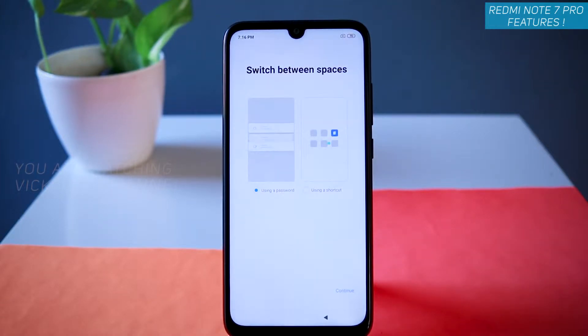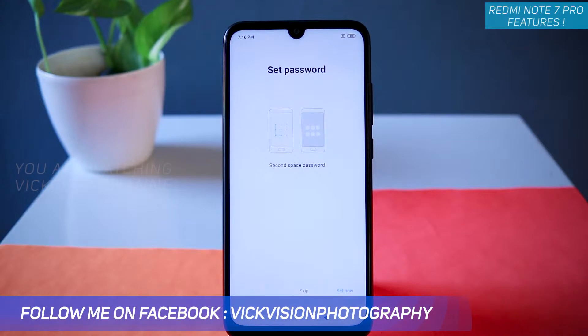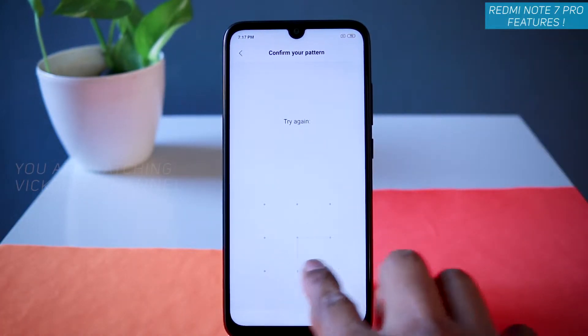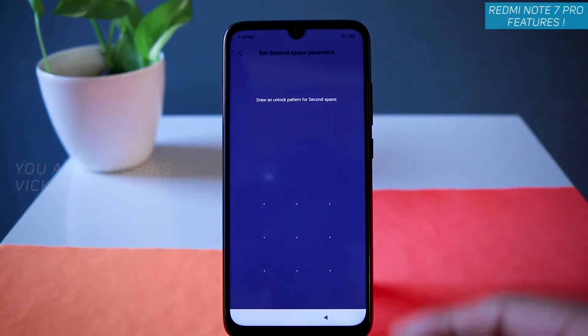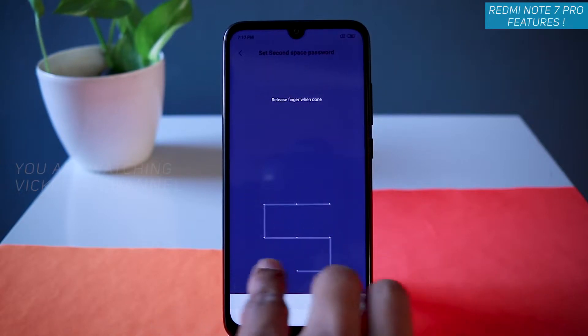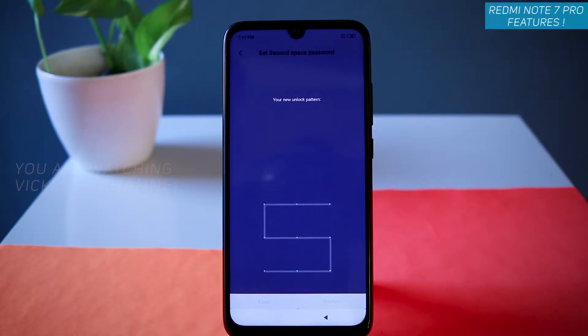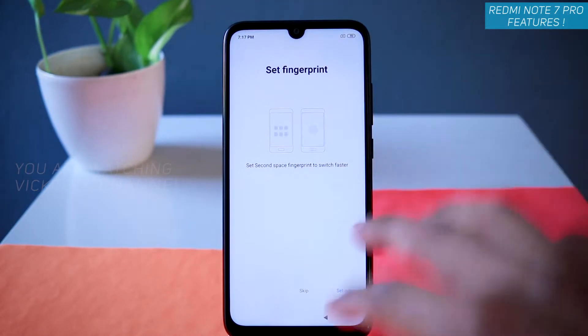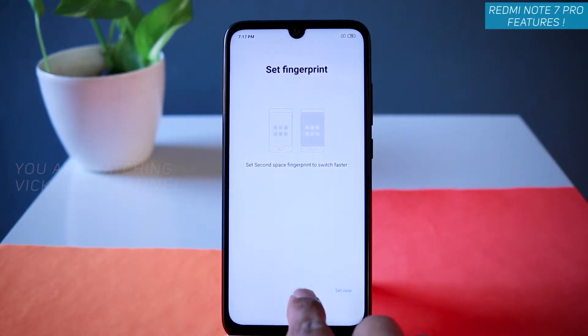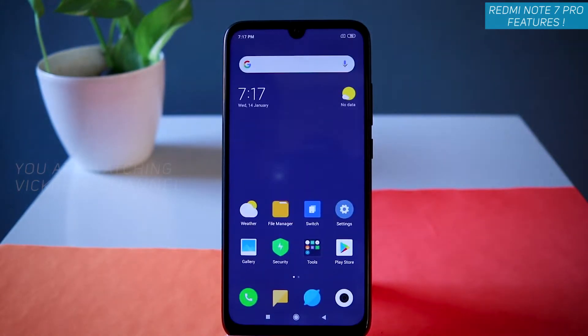You can either use a password to switch between spaces or use a shortcut icon. Select the shortcut icon and tap Continue. You need to set a pattern — first enter the primary space pattern, then set one for the second space. Create and confirm the pattern. You can also set a fingerprint to switch between spaces, or just skip.